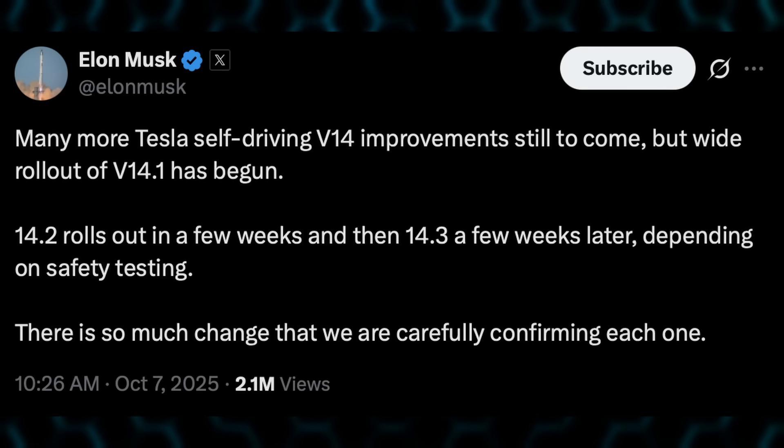The people that have full self-driving version 14 that I've seen so far are Black Model 3 — that's Zach, out in Southern California. We also know that AI Driver has it and Dirty Tesla has it. It's no more than ten people that have received it, at least that are posting about it on X today. Just in, as I'm editing this video: many more FSD v14 improvements are still to come, but the wide rollout of 14.1 has begun. 14.2 rolls out in a few weeks, then 14.3 a few weeks later, depending on safety testing.